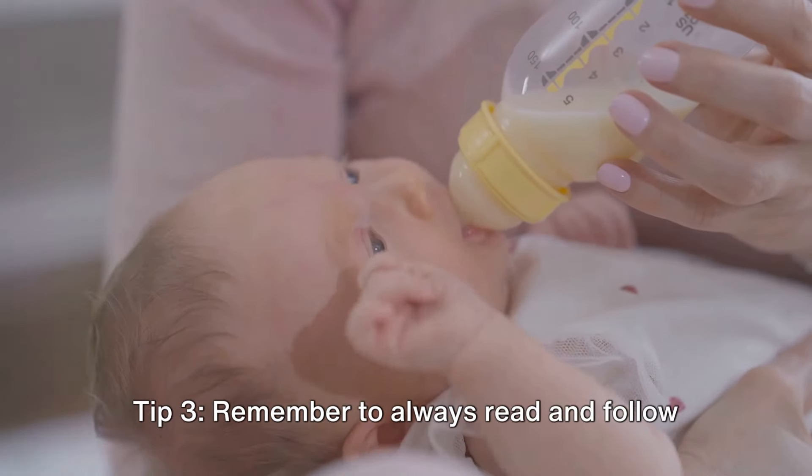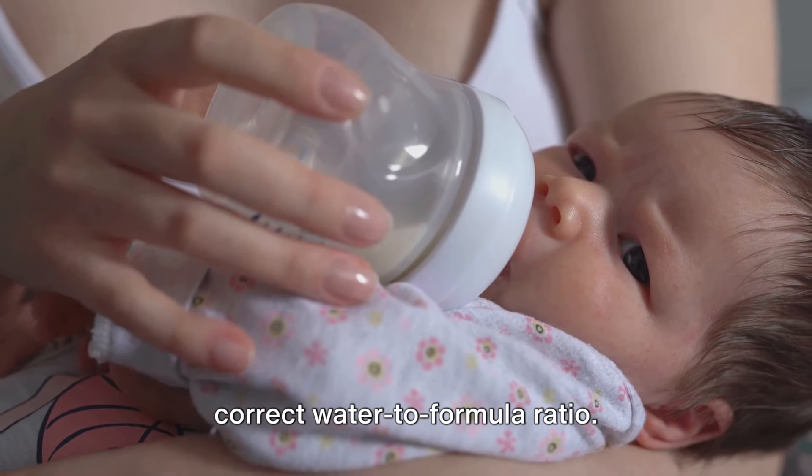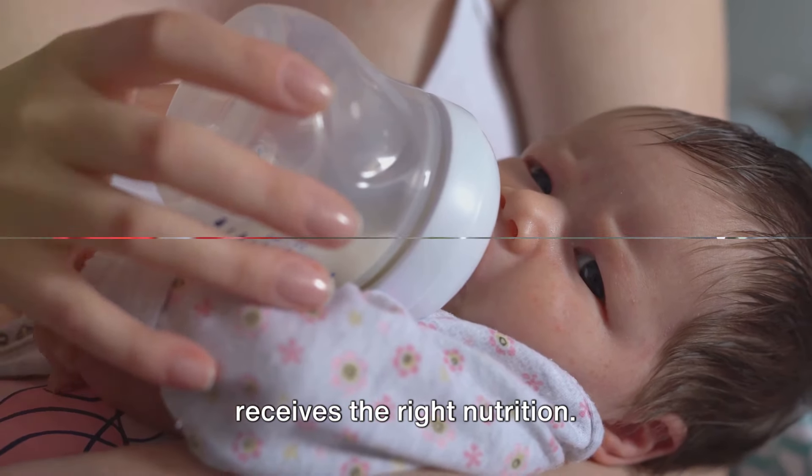Tip 3: Remember to always read and follow the instructions on the packaging. It's of utmost importance to use the correct water-to-formula ratio. This is crucial for ensuring your baby receives the right nutrition.